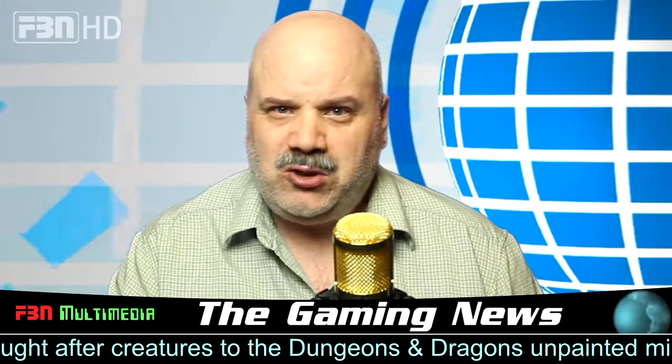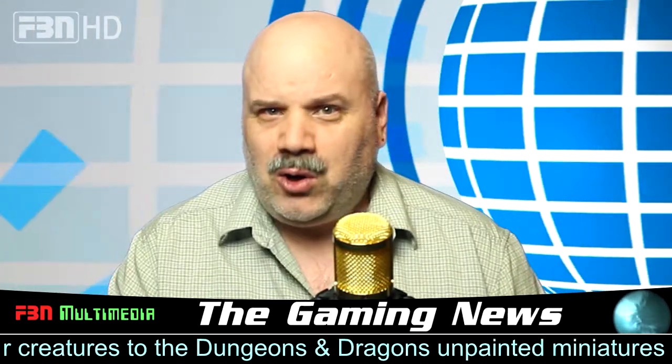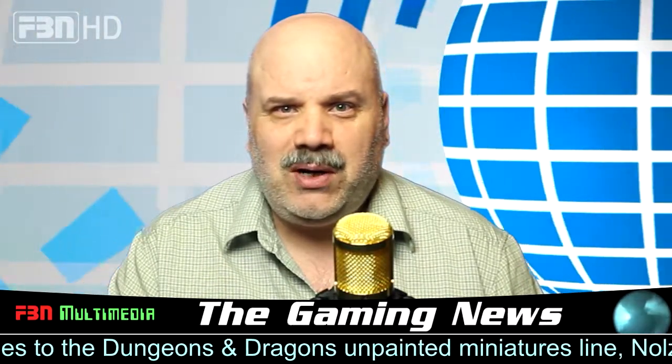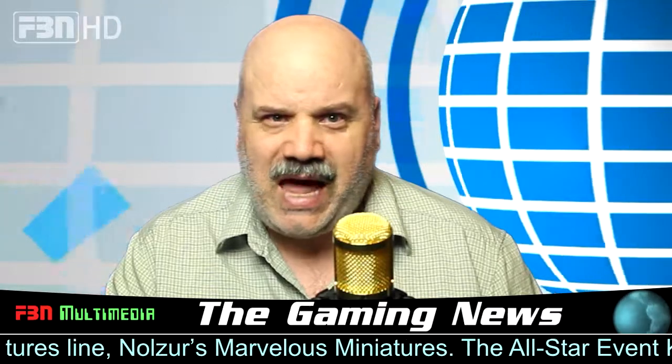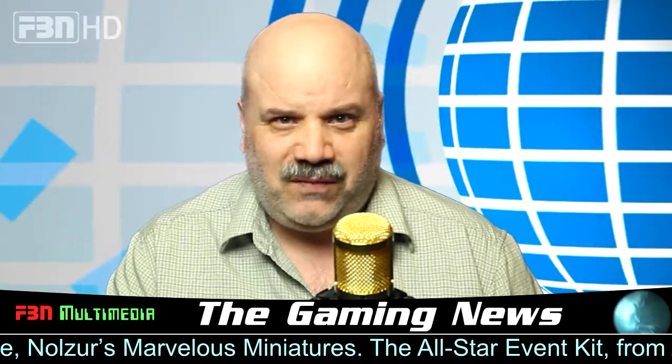Or customize your Displacer Beast, Beholder or even Demogorgon to terrify the adventuring party with a plot twist. Now your characters and monsters can be as unique and creative as the adventure itself. Also plan to see the addition of fantastic, unpainted, pre-prime scenery pieces added to the item packs available this fall.